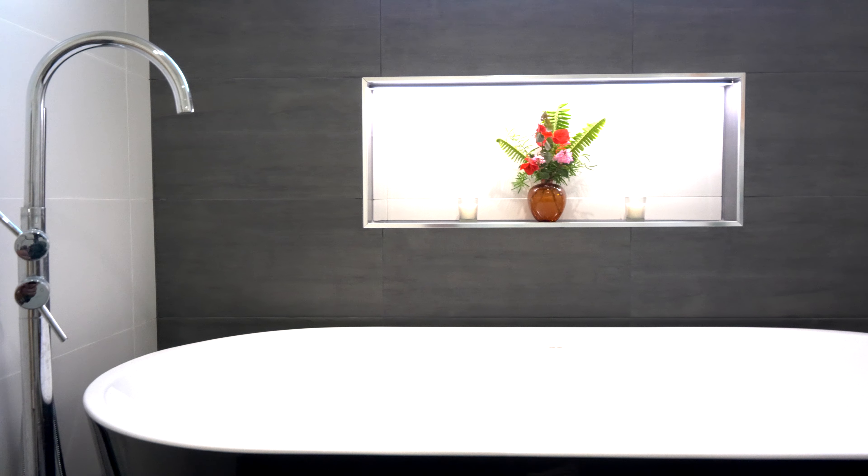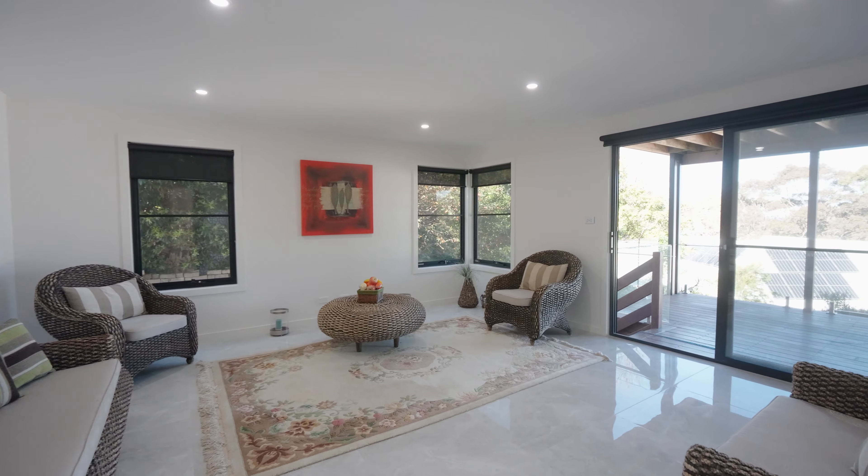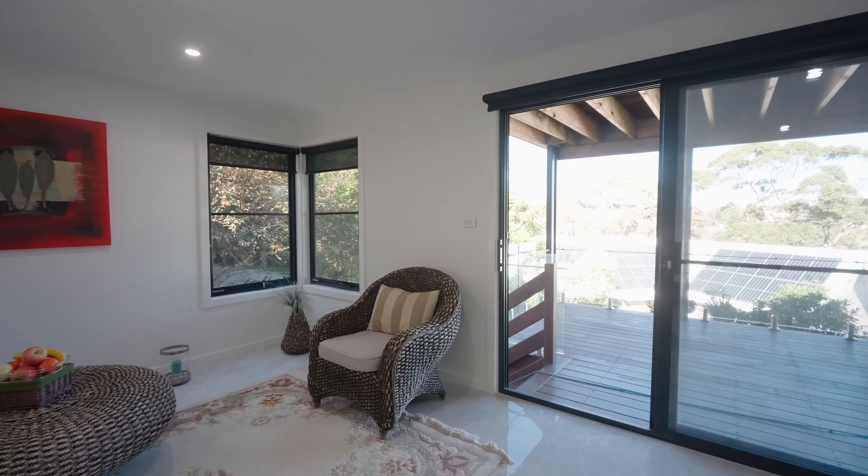From the foyer you can access the extra large garage and a bedroom. The lower level offers several surprises, including a huge second living area that has its own large deck.